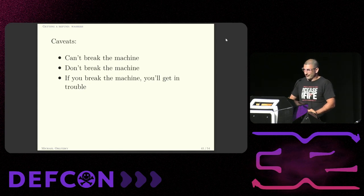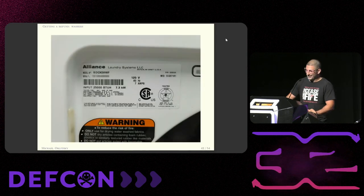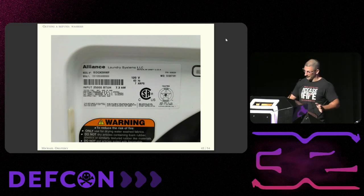But seriously, I can't break the machines. If I break the machines, the $2 joke doesn't go so well. What are they going to do — sue me for $1,000? Sticker to the rescue. Inside the dryers we see another Alliance Laundry Systems sticker, so all these things come from the same place.